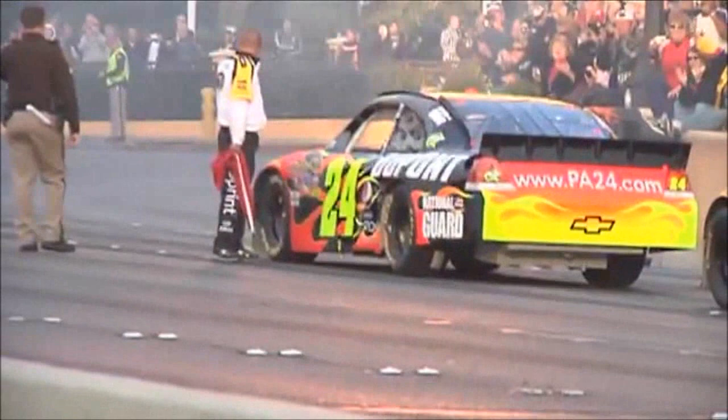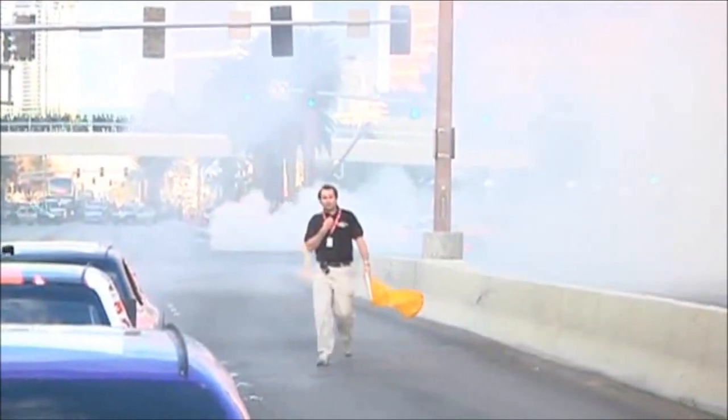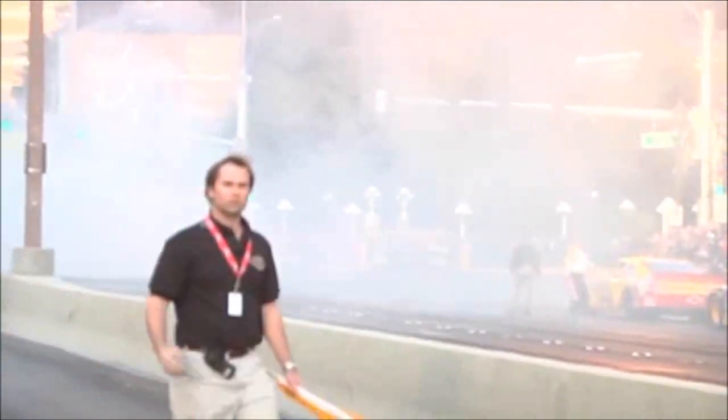That's pretty amazing. Here goes Jeff Gordon, getting ready for the burnout. Looks like the engine's a little rich — all up into the smoke. Pretty crazy, look at all these people. The flagman doesn't know what's going on.